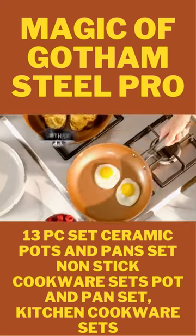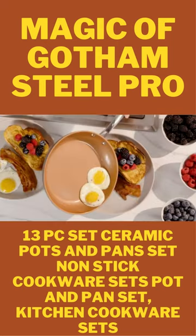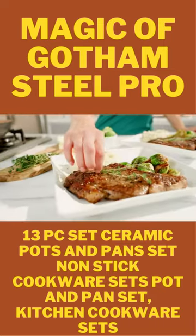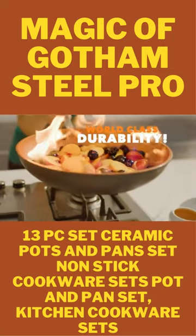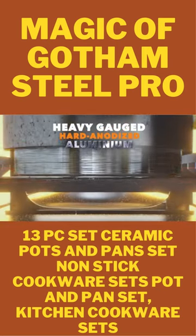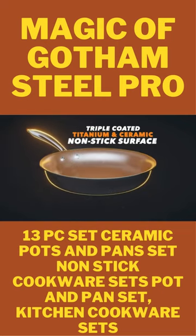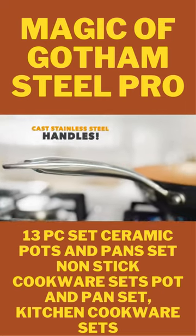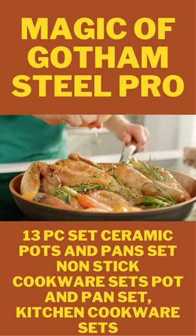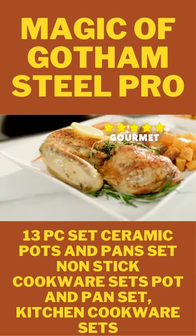Say hello to Gotham Steel Pro, the award-winning, chef-preferred non-stick cookware system. Gotham Steel Pro is the ultimate pan that has world-class durability, is constructed from heavy-gauge hard anodized aluminum, has a triple-coated titanium and ceramic-infused non-stick surface, comes with cast stainless steel handles, and has a reputation for transforming what you cook every day into five-star gourmet.